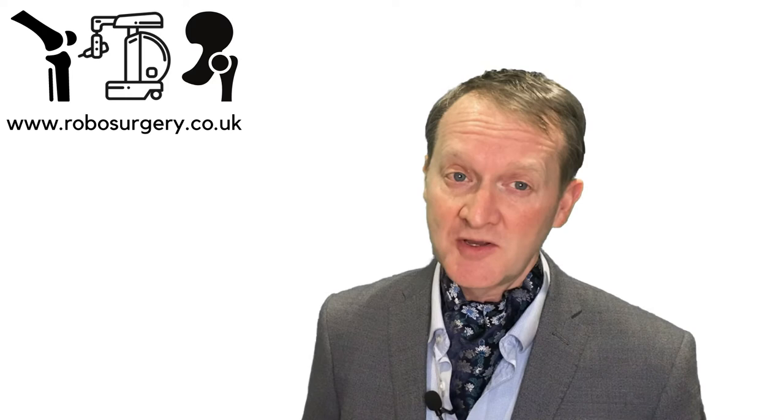During my surgical training I studied for four years as a part-time master's degree in engineering — mechanical engineering. I was also able to perform some experiments under my fellowship in Australia at the Queensland University of Technology. Subsequent to that I became a consultant at Harrogate Hospital in 2006 and I've been a consultant since.